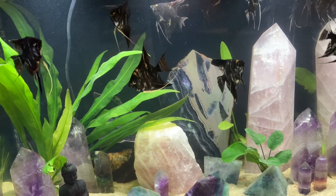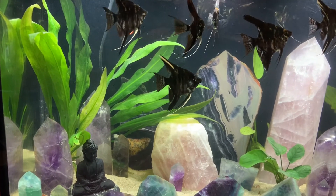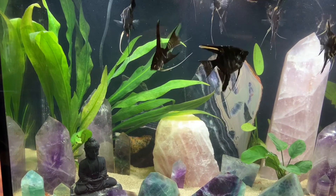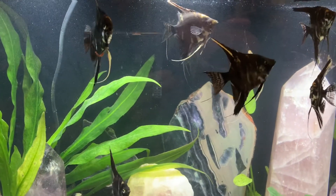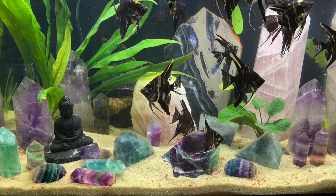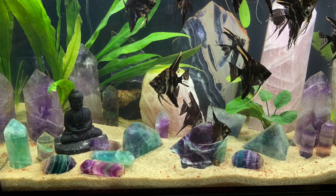I hope you enjoyed getting a look at this angelfish spawn, and as always, thanks for watching.